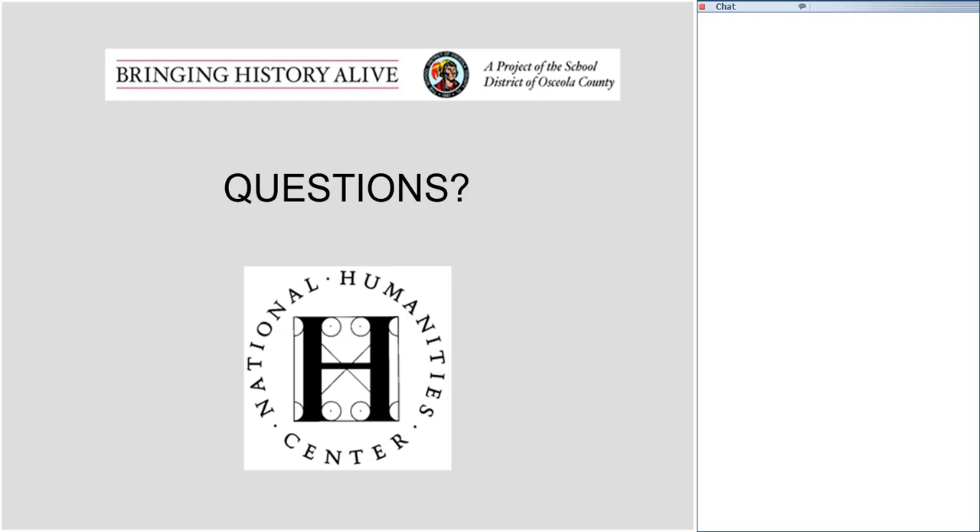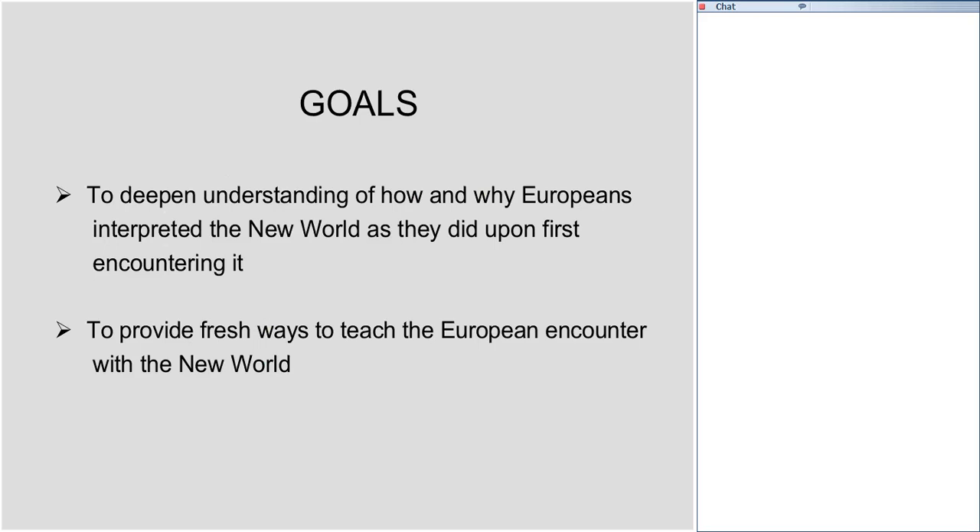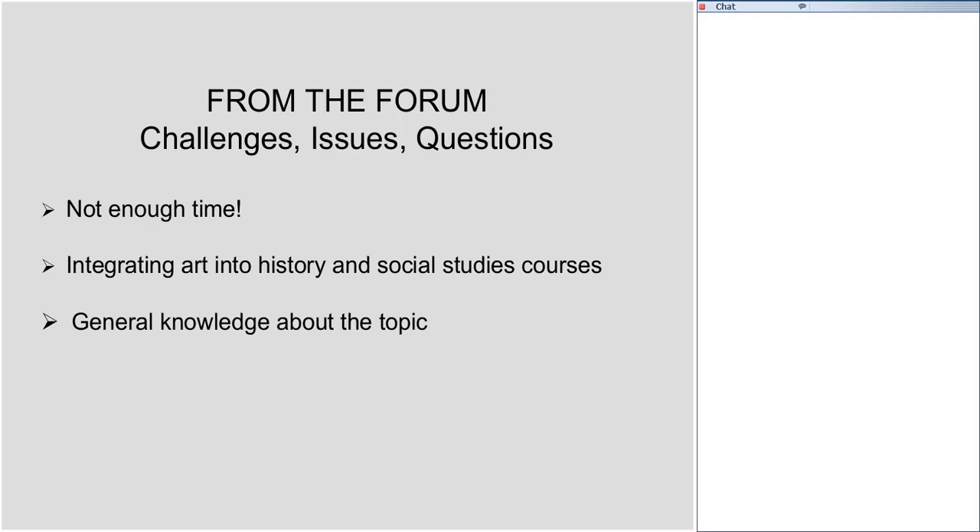We have two simple goals this evening: first, to deepen understanding of how and why Europeans interpreted the New World as they did upon first encountering it; and then to provide fresh ways to teach the European encounter with the New World. Some of you participated in the forum we offered before the seminar, and the first theme that came back was that you simply don't have enough time to teach this topic. That is a common lament among teachers in all of our seminars.